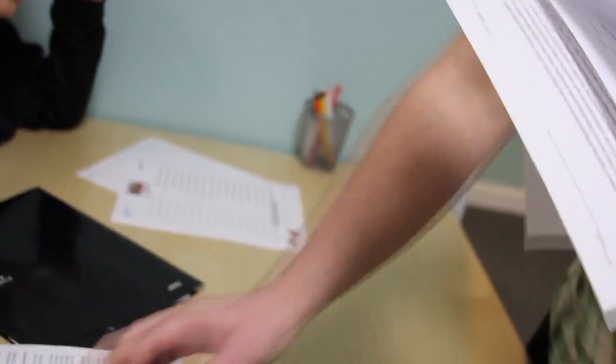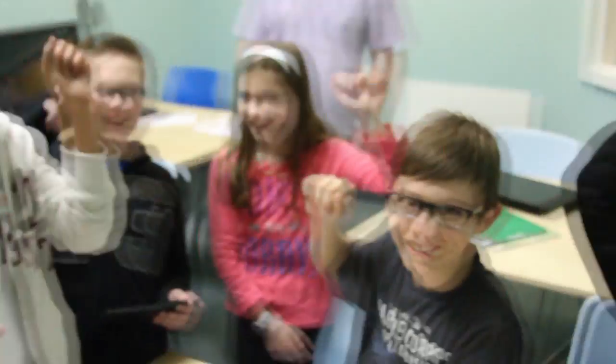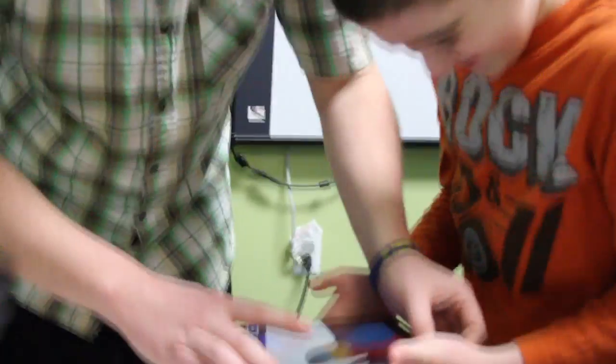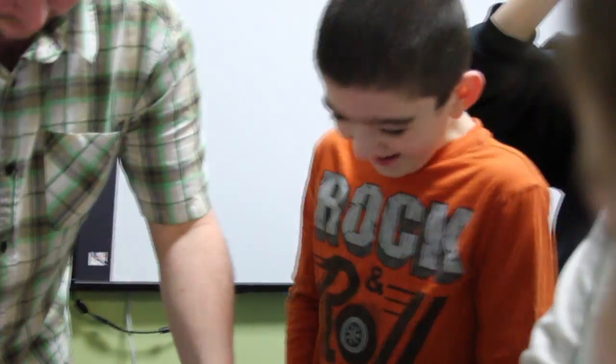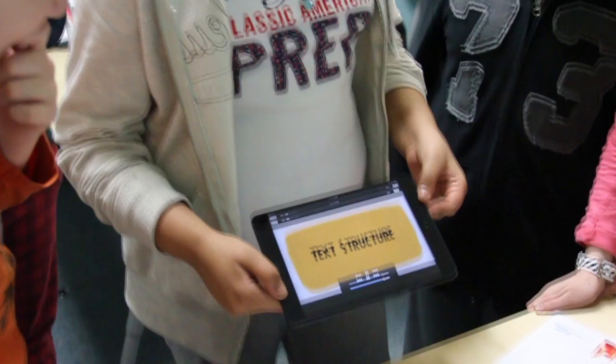Yesterday we had a demonstration for our new STAR program with some of our students, and the reaction that we got was the kind of reaction that every teacher looks for when completing an assignment. Kids were interested, engaged, and we saw that light bulb kind of light up on all of them — and that's, as a teacher, what I really look for.